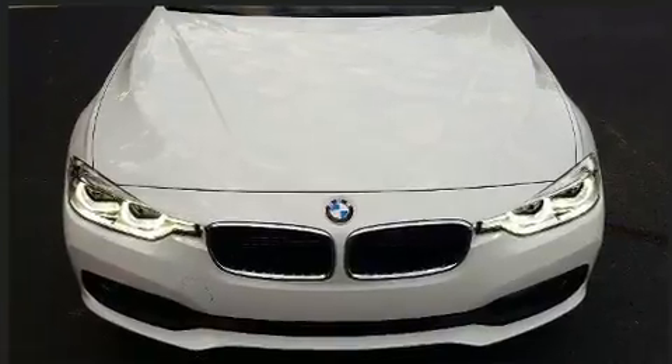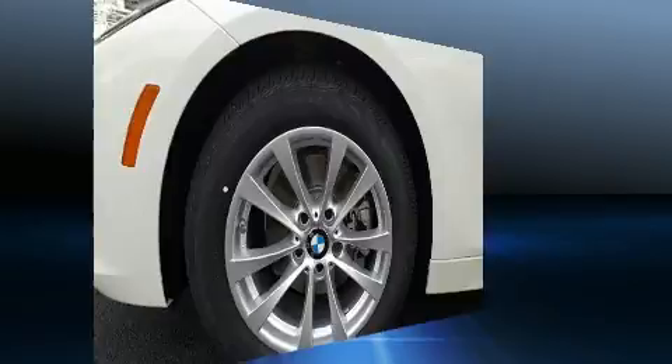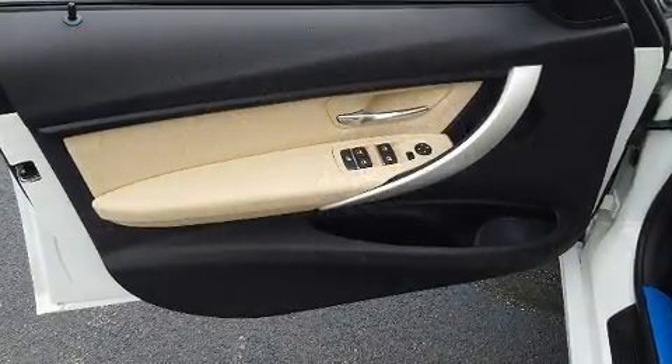BMW also prioritized safety and security with features such as dual front impact airbags with occupant-sensing airbag, traction control, brake assist, anti-whiplash front head restraints, and four-wheel disc brakes with ABS.